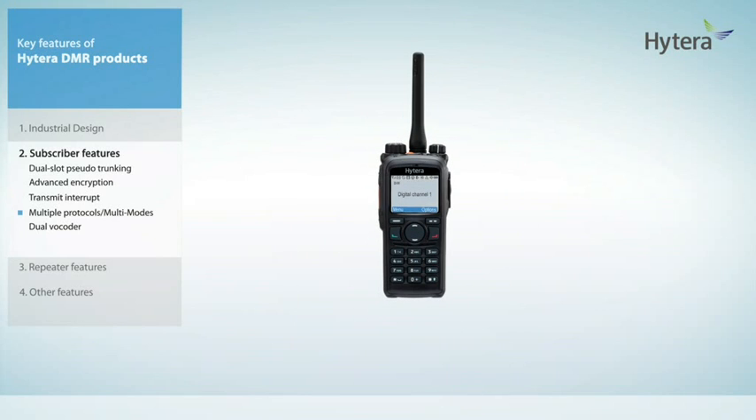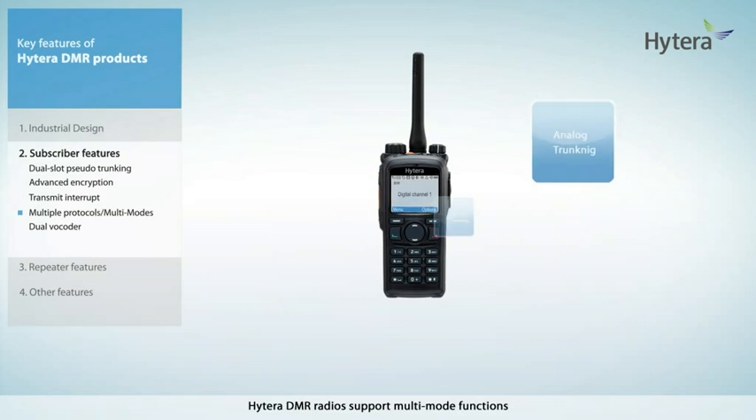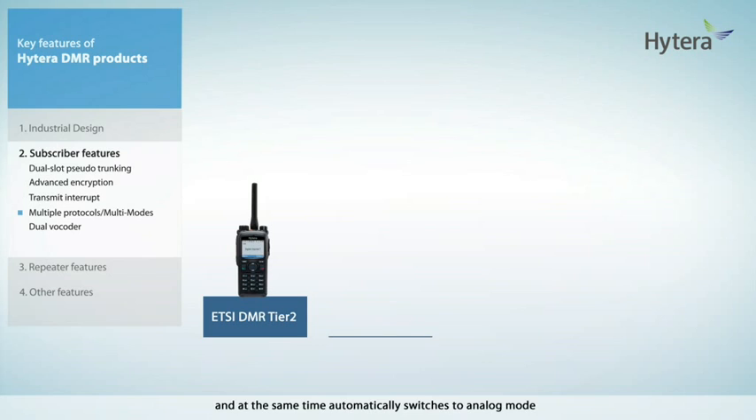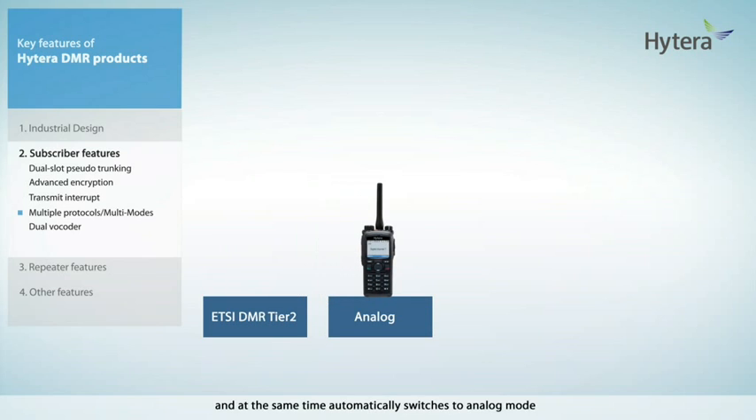To facilitate migration, Hytera DMR radios support multi-mode functions. For example, in the conventional mode, Hytera DMR radio supports ETSI DMR Tier 2 digital mode and at the same time automatically switches to analog mode when it needs to communicate back to existing legacy analog radios.